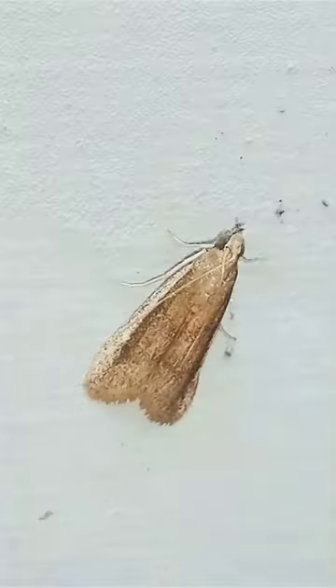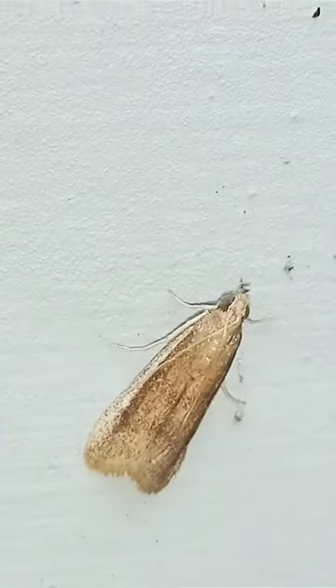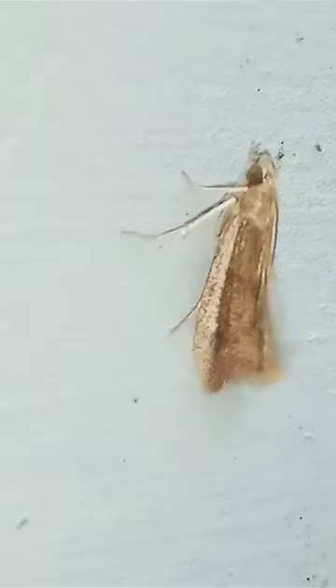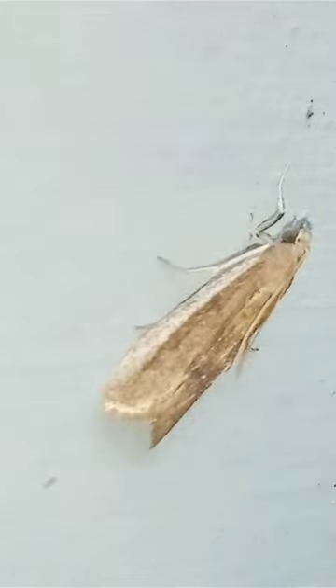The Mediterranean flower moth, or mill moth, is a moth of the family Pyralidae. It is a common pest of cereal grains, especially flour. This moth is found throughout the world, especially in countries with temperate climates.